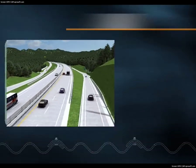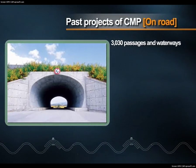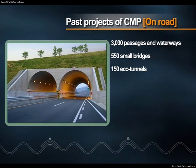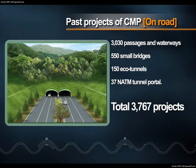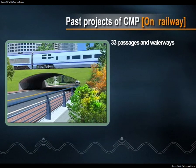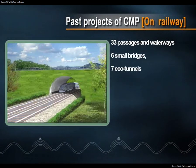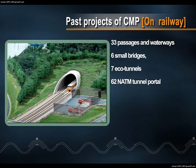Let's have a look at past projects in Korea. On roads, a total of 3,767 projects, including 3,030 passages and waterways, 550 small bridges, and 150 eco-tunnels. On railways, a total of 108 projects, including 33 passages and waterways, 6 small bridges, 7 eco-tunnels and 62 Natum Tunnel Portals.